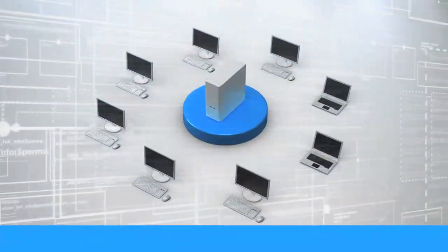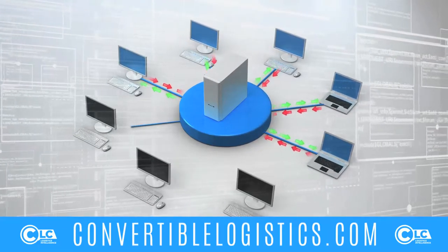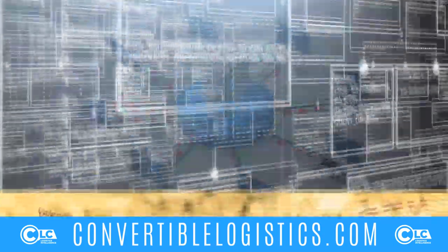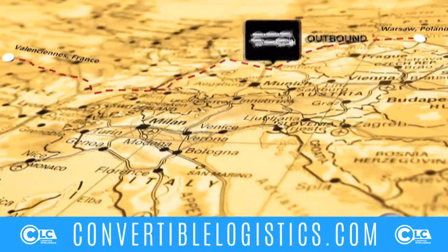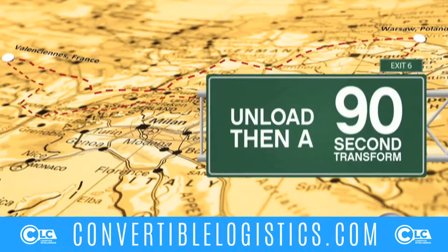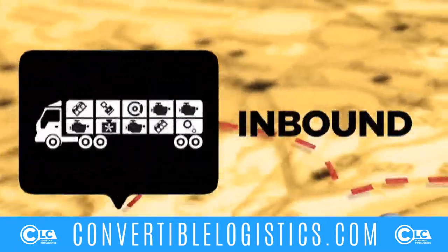Convertible style logistics provide yet another piece to the puzzle of eliminating those empty miles. CLC is our logistics division, creating a highly intelligent software platform that is building a community for transport logistics information of all kinds to plug into. This software will not only analyze your own information, but also find the most optimized and synergistic routes between your company and any others that are plugged into the platform.